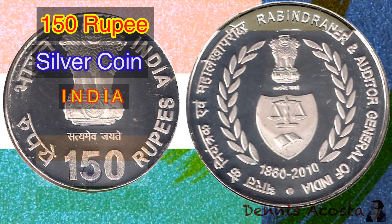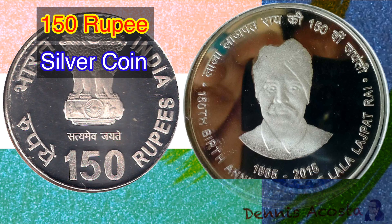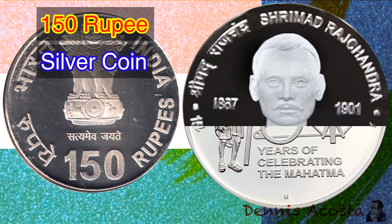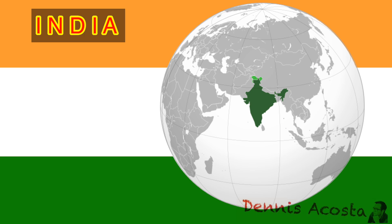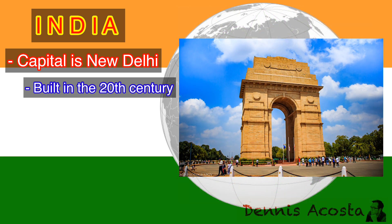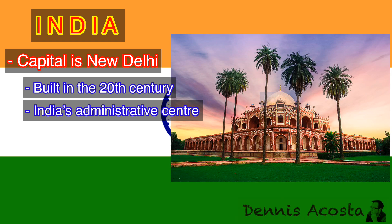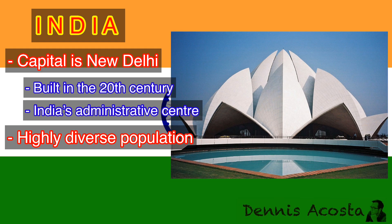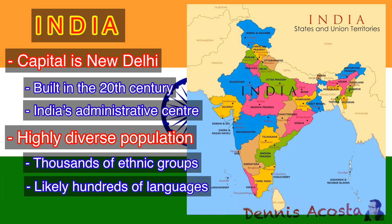150 Rupees Silver Coins of India. India is a country that occupies the greater part of South Asia. Its capital is New Delhi, built in the 20th century just south of the historic hub of Old Delhi to serve as India's administrative center. Its government is a constitutional republic that represents a highly diverse population, consisting of thousands of ethnic groups and likely hundreds of languages. With roughly one sixth of the world's total population, India is the second most populous country after China.